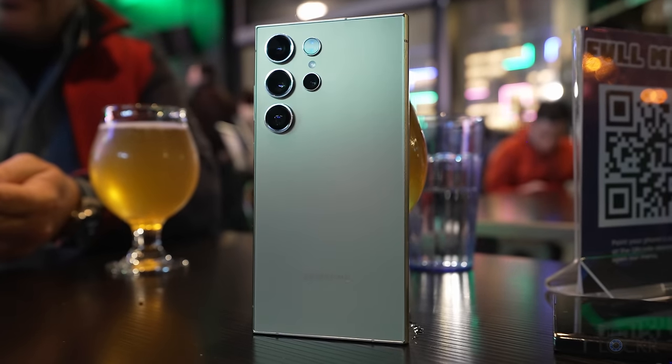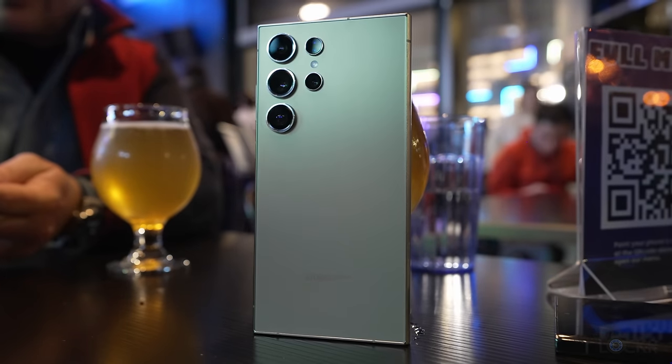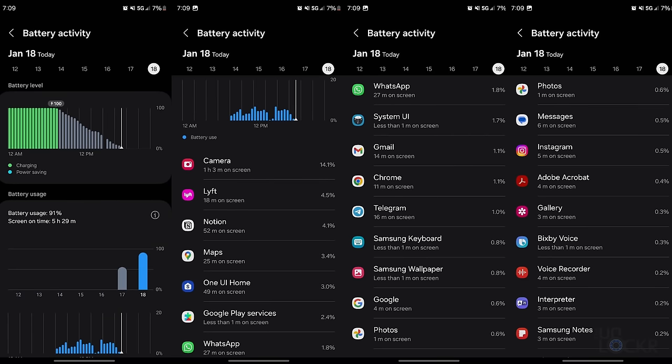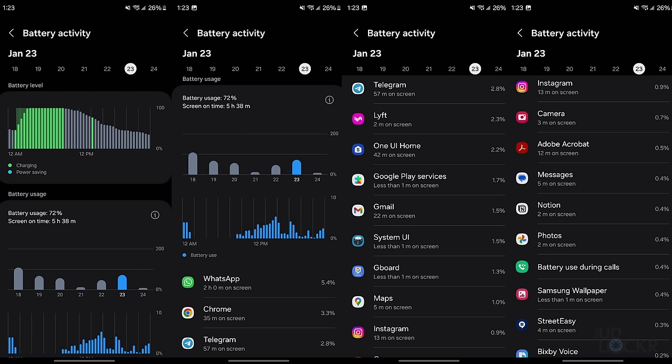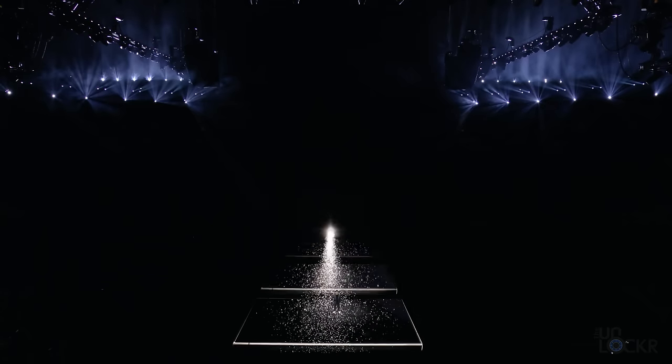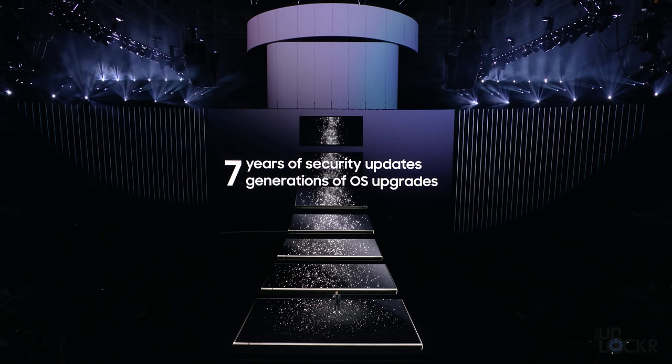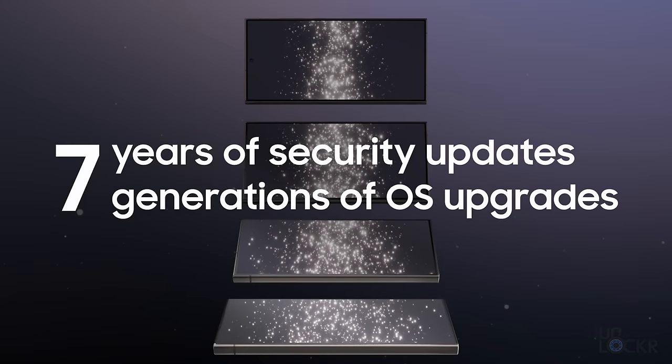We also have a 5000mAh battery, just like last year, but supposedly the Snapdragon 8 Gen 3 for Galaxy chipset should help with battery life to some degree. The battery did die around 7pm — here is my battery usage and screen on time for anyone curious. Keep in mind it's a real-world test day and I used the camera a lot more than you ever would. But here is another more normal day so you have something to compare it to. Something important that got cheers from the audience is the fact that Samsung has announced seven generations of OS upgrades for the entire S24 lineup, as well as seven years of security upgrades, which can help justify a purchase knowing it'll be supported for quite a long time.